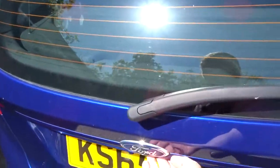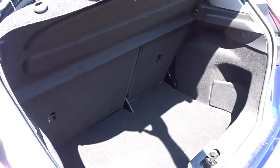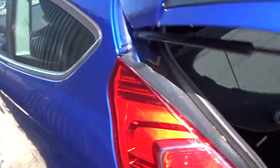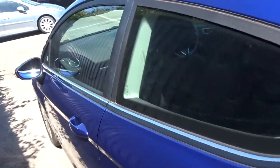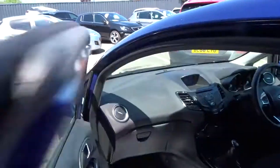It's got a really good sized boot area which comes complete with 60-40 split rear folding seats, with ISOFIX rubber strap fittings on the rear for that extra security and fitting child seats. Although it's a three-door hatchback, there's plenty of space in the rear with seats for three passengers to sit quite comfortably.